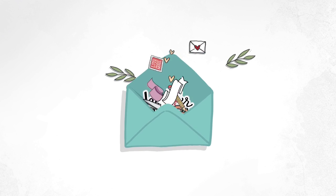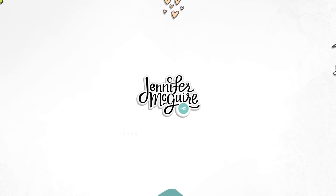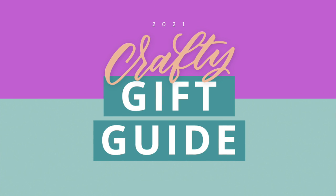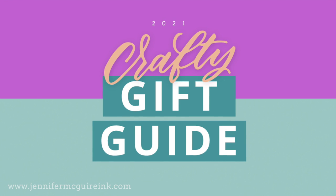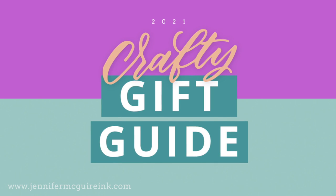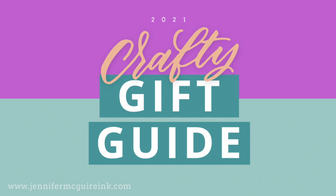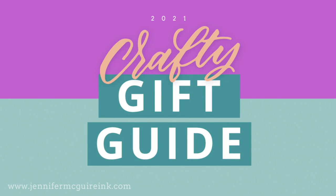Hello and welcome! This is Jennifer, and I'm excited today to share with you my crafty gift guide. This is a list of products ranging from $3 on up — things that I think any card maker would love to get. These are all things that just make crafting easier or more fun, and something you could share with a loved one for the holidays, birthday, or whatever.